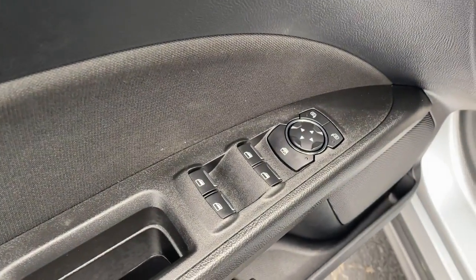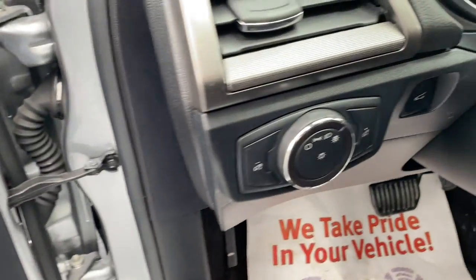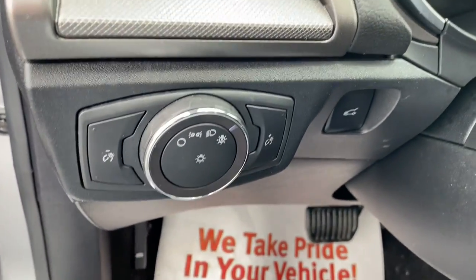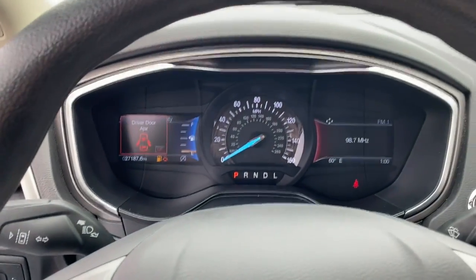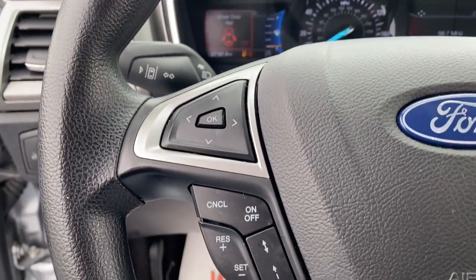These are just some of the great options this vehicle comes with: keyless entry, electronic stability control, aluminum wheels, traction control, intermittent wipers, trip computer, power windows, four-wheel disc brakes, and power steering.